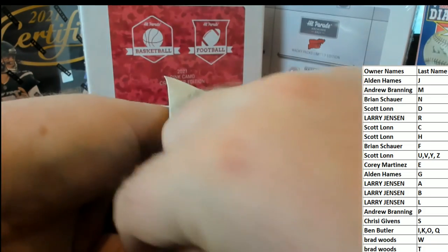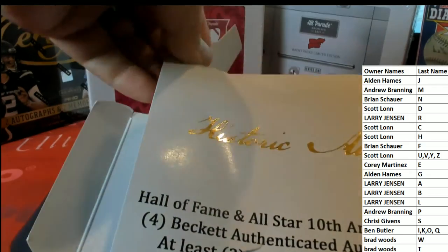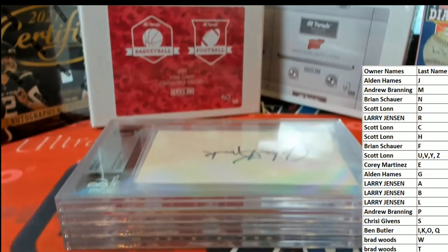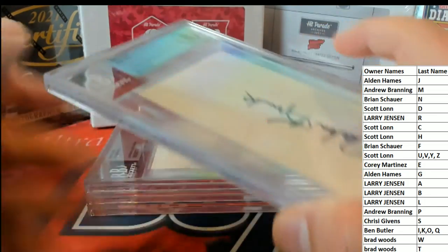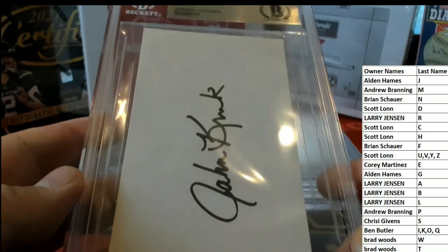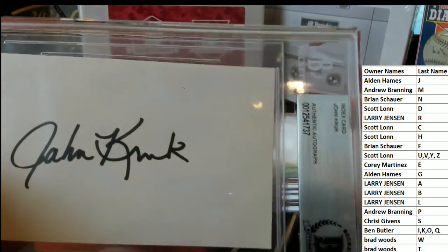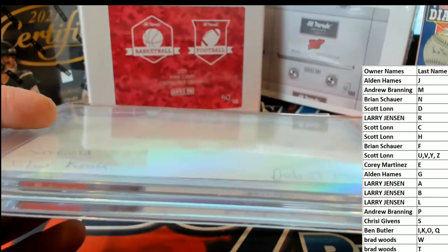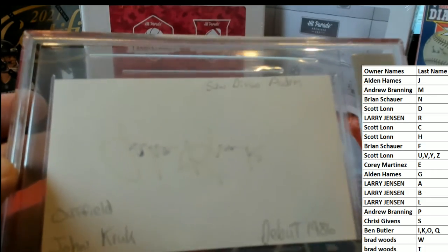Okay, they got this vacuum sealed in there. Alright, tough guy rip! Alright, here's our first one — I can tell you that is awesome.